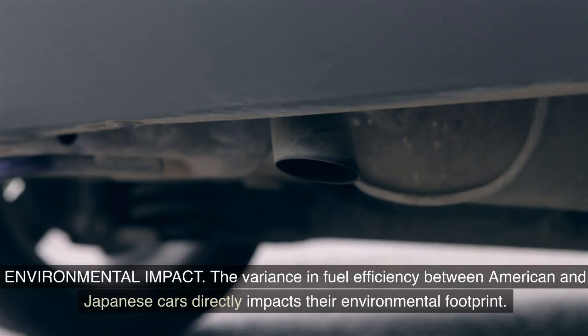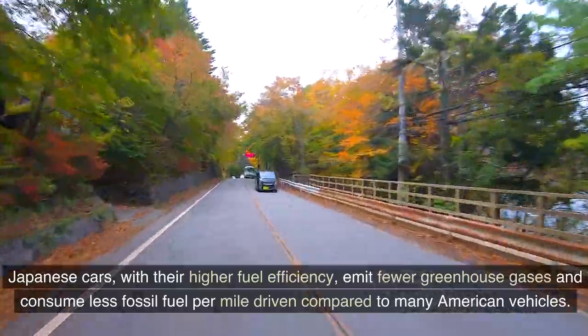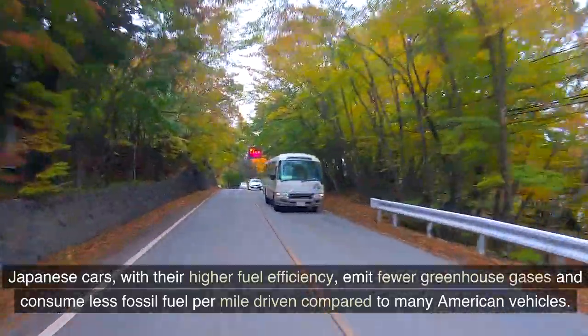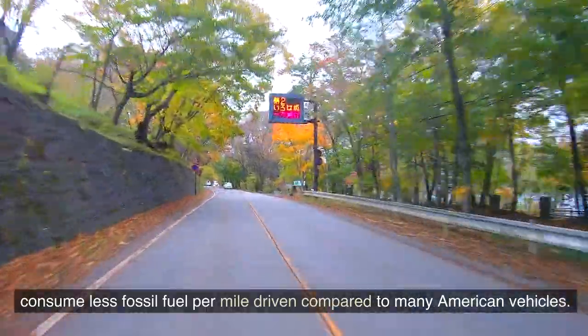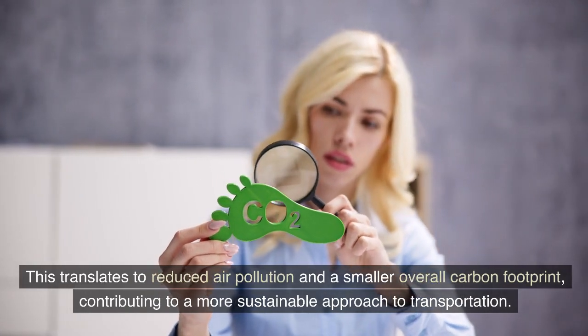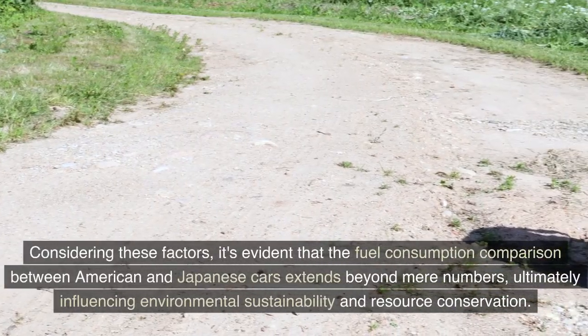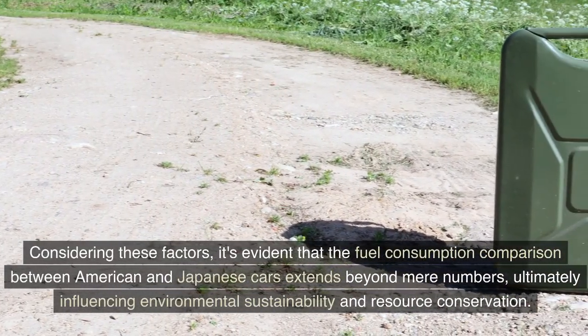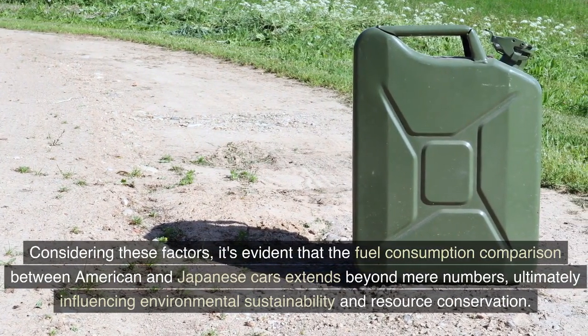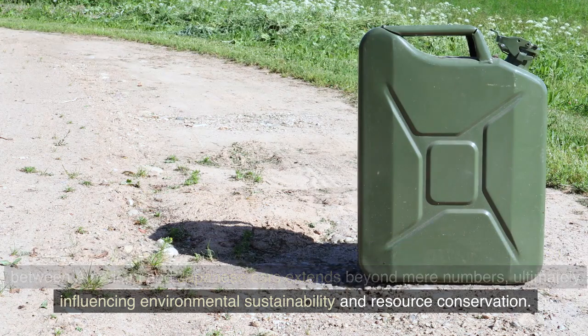The variance in fuel efficiency between American and Japanese cars directly impacts their environmental footprint. Japanese cars, with their higher fuel efficiency, emit fewer greenhouse gases and consume less fossil fuel per mile driven compared to many American vehicles. This translates to reduced air pollution and a smaller overall carbon footprint, contributing to a more sustainable approach to transportation. It's evident that the fuel consumption comparison extends beyond mere numbers, ultimately influencing environmental sustainability and resource conservation.